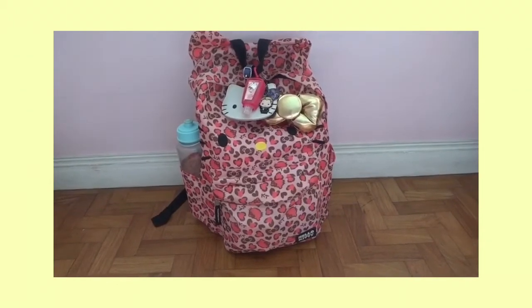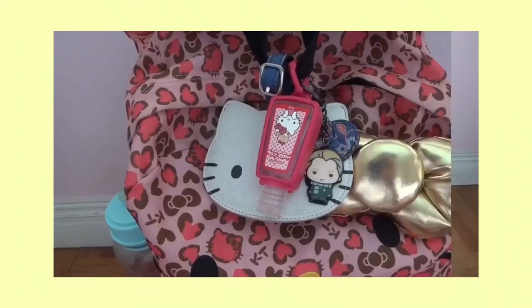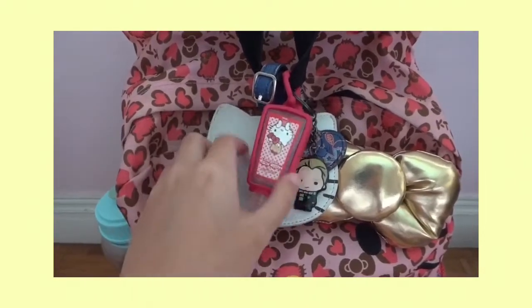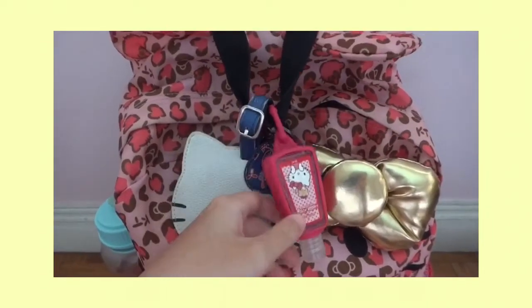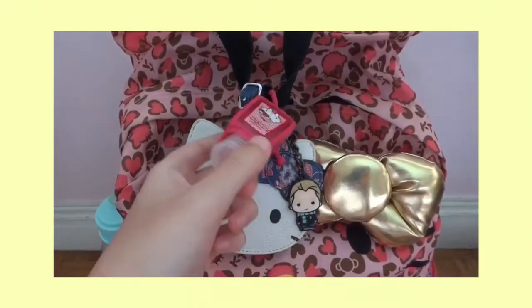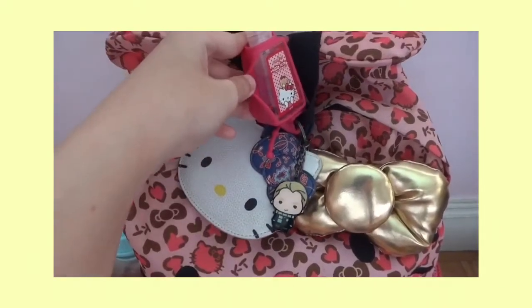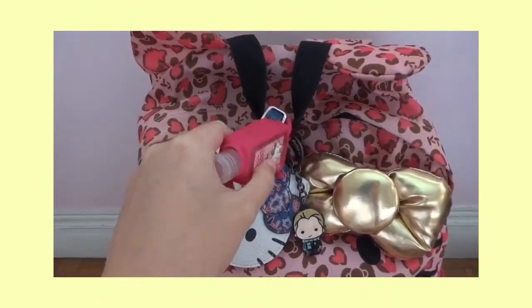We're going to start with the trinkets on my bag. So over here I have three trinkets. First, this is a Hello Kitty sanitizer. I've had this since I was 12 and it's just been there. I just refill the sanitizer and keep the bottle, and plus it matches with my bag.